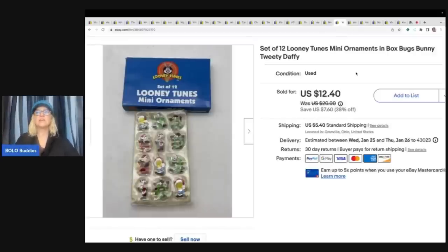These are vintage Looney Tunes mini ornaments. I got these at a garage sale for $1 and I sold them for a best offer of $10 plus shipping.